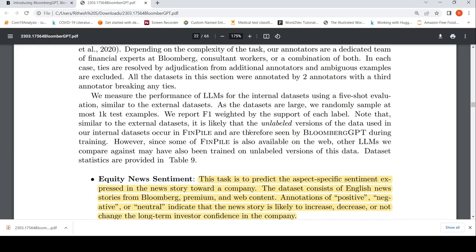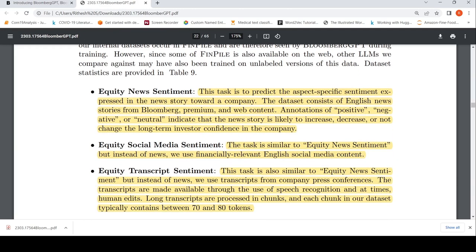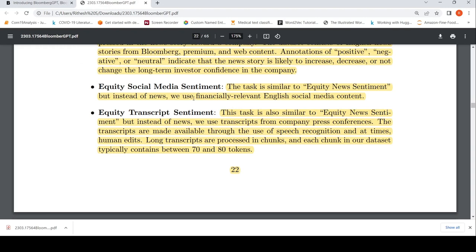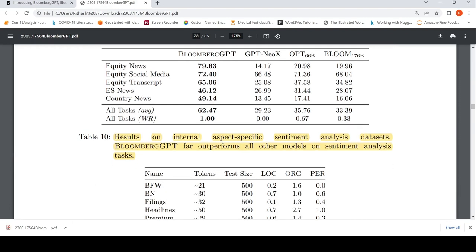For Bloomberg's internal tasks, they consider aspect-specific sentiment analysis tasks prevalent in finance, with datasets internal to Bloomberg. These include: equity news sentiment — predicting aspect-specific sentiment in news stories toward a company; and equity social media sentiment — using financially relevant English social media content instead of news. On these internal sentiment analysis datasets, Bloomberg GPT outperforms GPT-NeoX, OPT, and BLOOM.